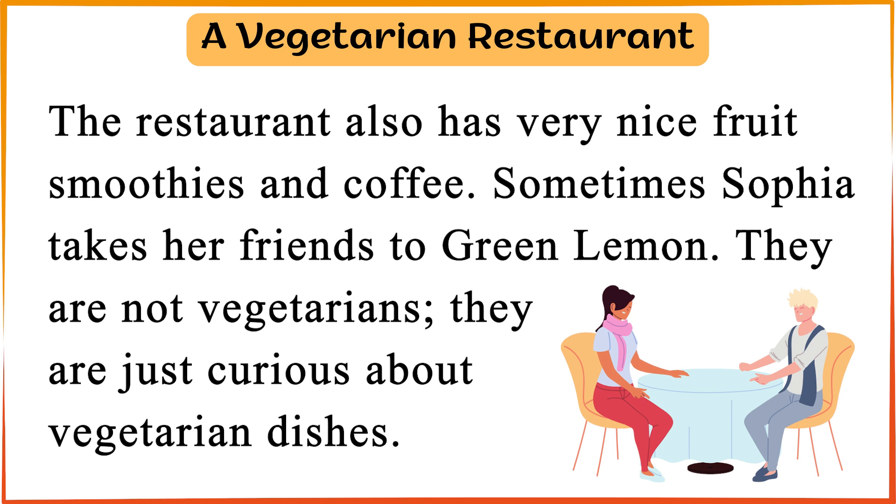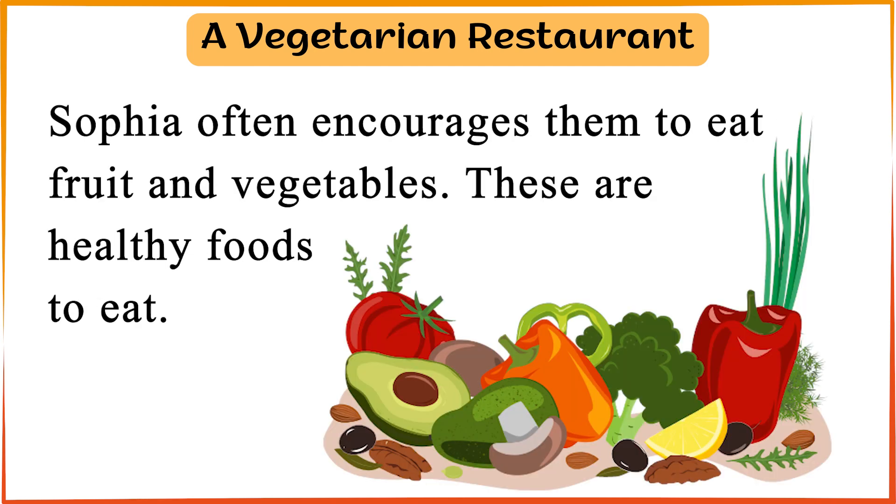Sometimes Sophia takes her friends to Green Lemon. They are not vegetarians. They are just curious about vegetarian dishes. Sophia often encourages them to eat fruit and vegetables. These are healthy foods to eat.